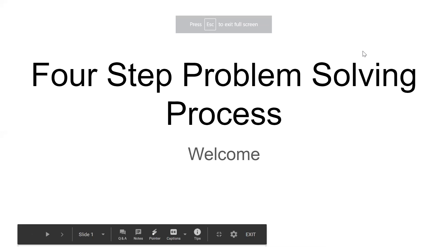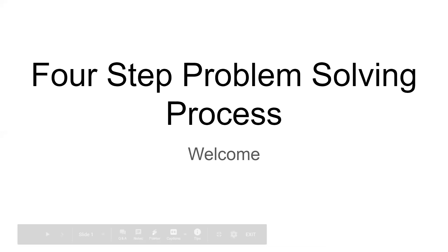Welcome to the South Carolina Modules for MTSS Support. This module will focus on a four-step problem-solving process that can be used in data-based problem-solving.